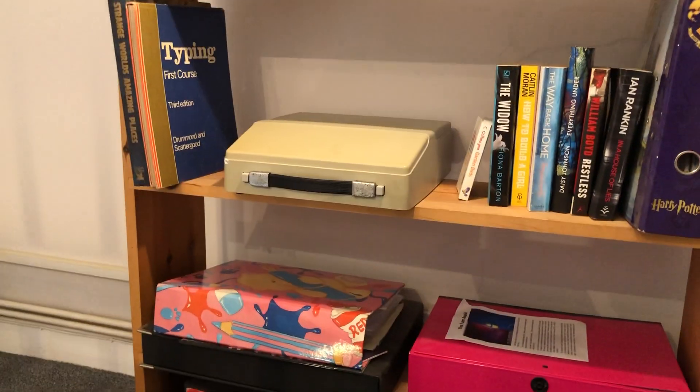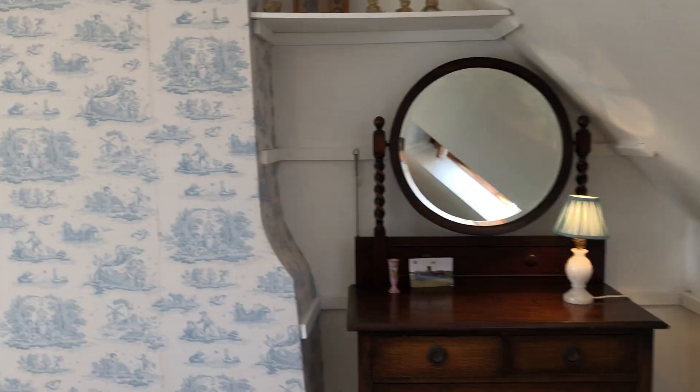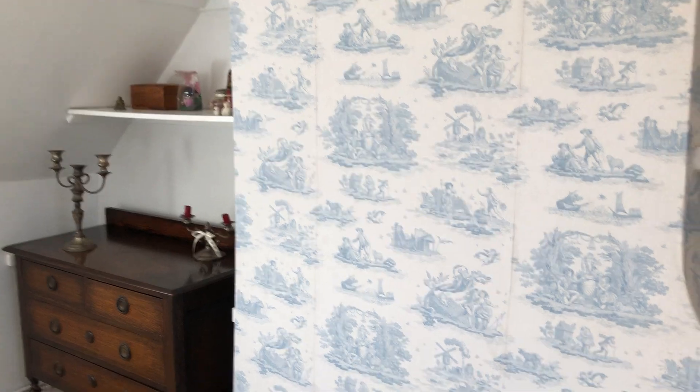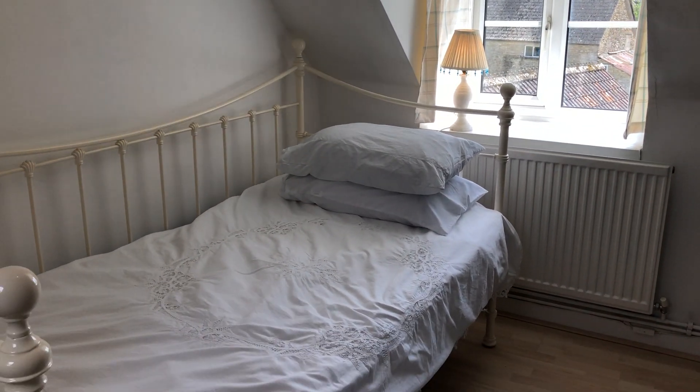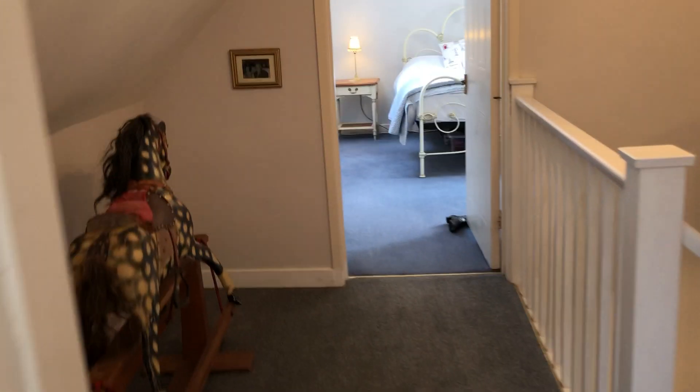So again, up to the top floor. Up here is sort of a bit of storage space — I guess if you wanted to put a desk, a little children's play area. I love this wallpaper — stunning dual aspect room, again a double room. The Velux windows make it just so light and airy, it's beautiful.